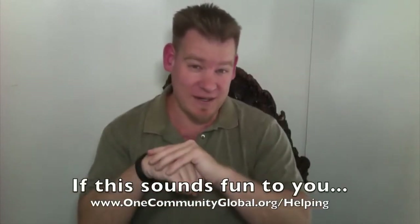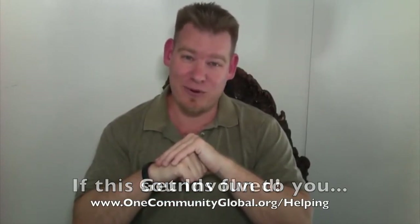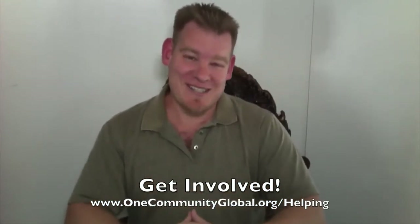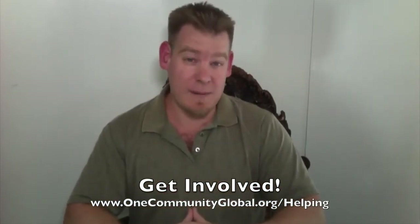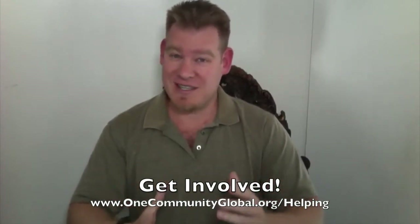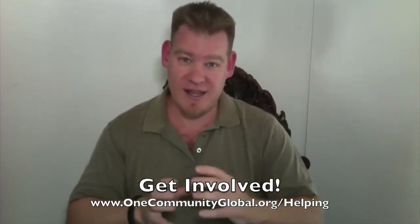So if this sounds fun, if everything that we're sharing looks like something you'd like to participate in, if what we're doing seems like a worthwhile investment of time and energy, we invite you to join us. Join us as a partner, as a collaborator, as a pioneer — one of the people that will move to the property and build One Community — or join us as a satellite member, those people that are full members of the team, participate in our weekly calls, are part of our back office, hands-on in every aspect of what One Community is doing, but without the intent of moving onto our property.